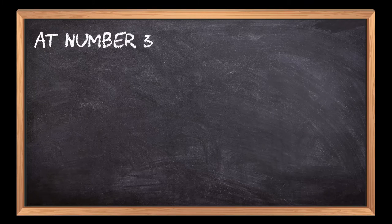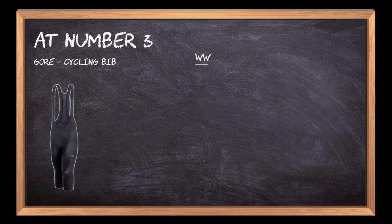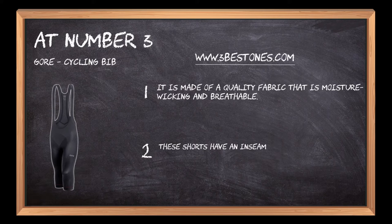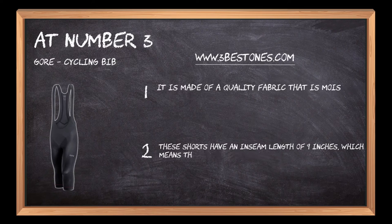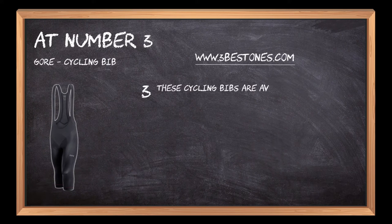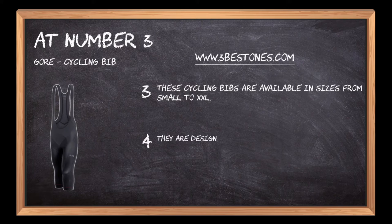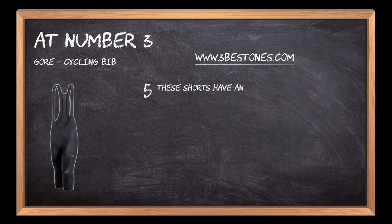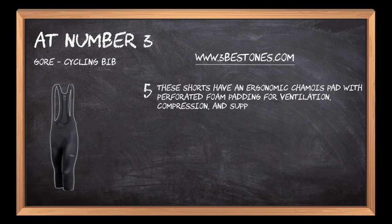At number 3: Gore Cycling Bib. It is made of a quality fabric that is moisture-wicking and breathable. These shorts have an inseam length of 9 inches, which means they're perfect for long rides on hot days. They are available in sizes from small to XXL, and are designed for cycling with a built-in seat insert for comfort. They also feature an ergonomic chamois pad with perforated foam padding for ventilation, compression, and support.